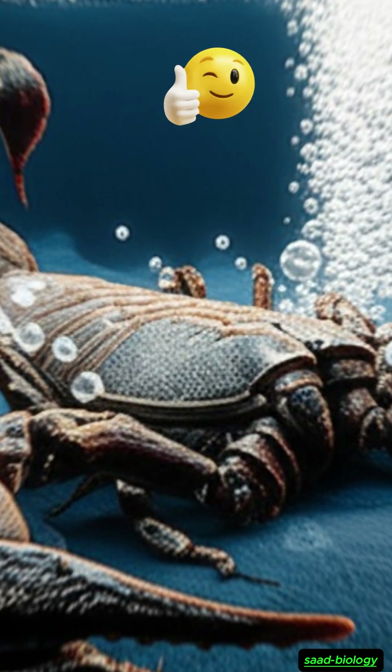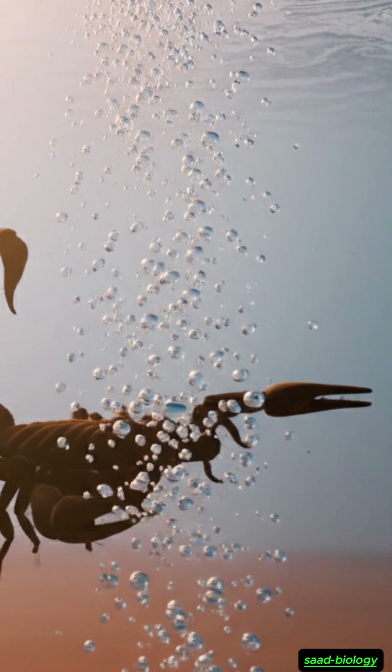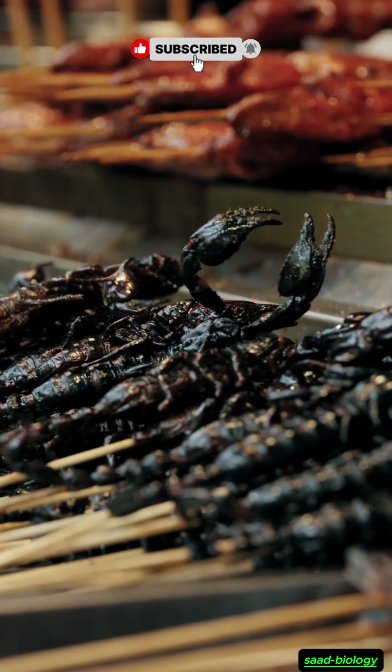Some species are even capable of reducing their breathing rate to a minimal level, helping them survive for entire days without needing much oxygen.